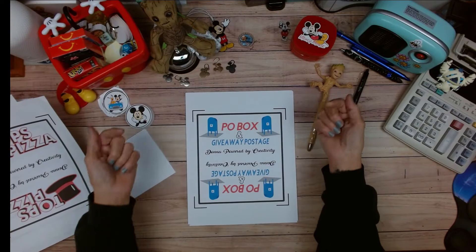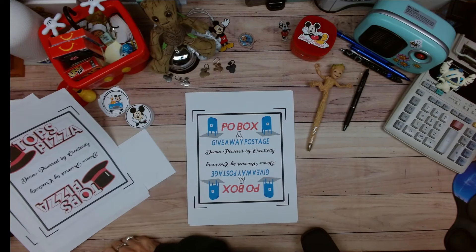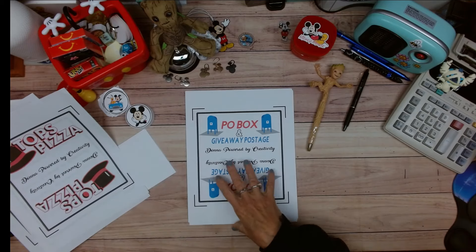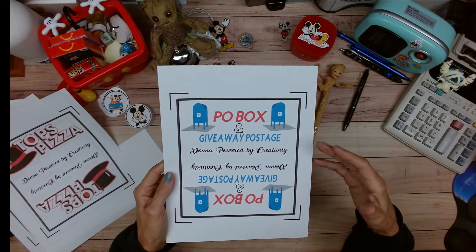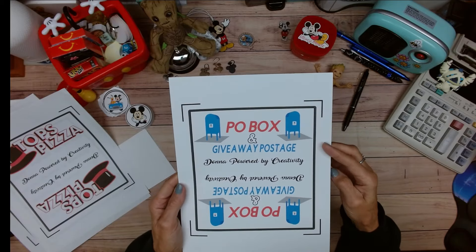This next one is for sending out giveaway items. I actually spoke to them about how much I owe and I don't owe until May. I just sent out all of the giveaway winner items and I honestly realized that I need a sinking fund envelope for this sort of thing.